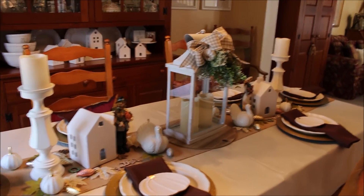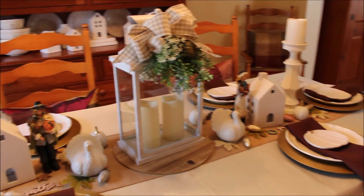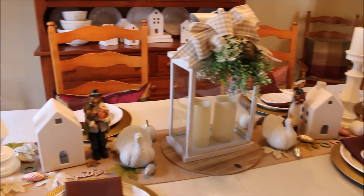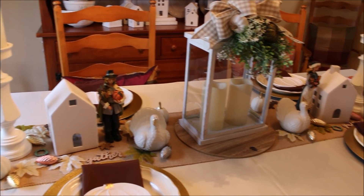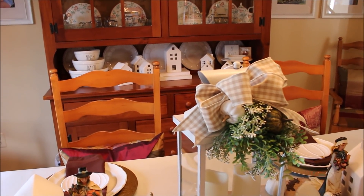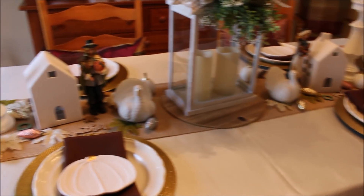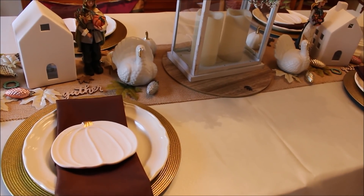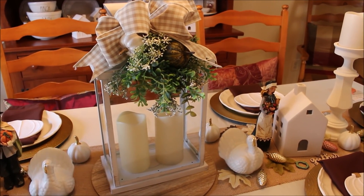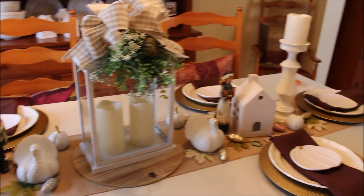This is what I came up with for my Thanksgiving table this year. If you've been following along, I had said I wanted to do a mostly white tablescape. I wanted to utilize my collection of little white houses that I've been collecting over the years — I think all of them I found at Target. I have my brown napkins and a little bit of color with my lantern, which I got at Big Lots at the beginning of fall with a big checkered bow added to it.